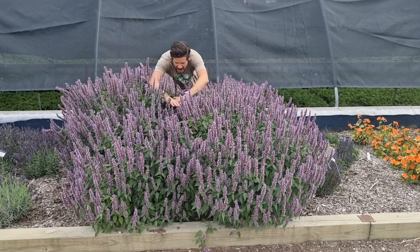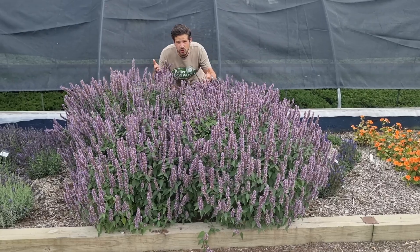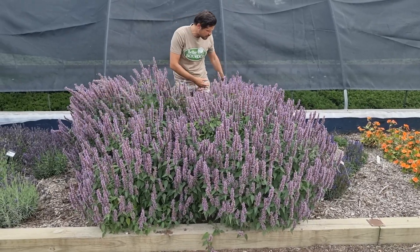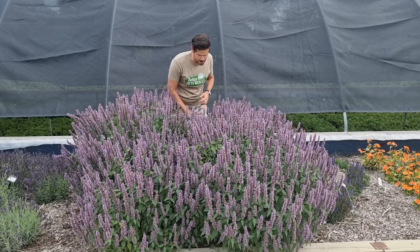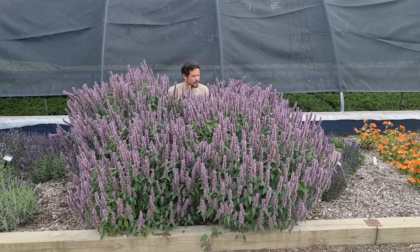It has hundreds of flowers — it is a flowering machine. It's also a bar for bees, with a super strong habit, lots of flowers, and nicely scented foliage and flowers. Beelicious Purple is very reliable in its garden performance.